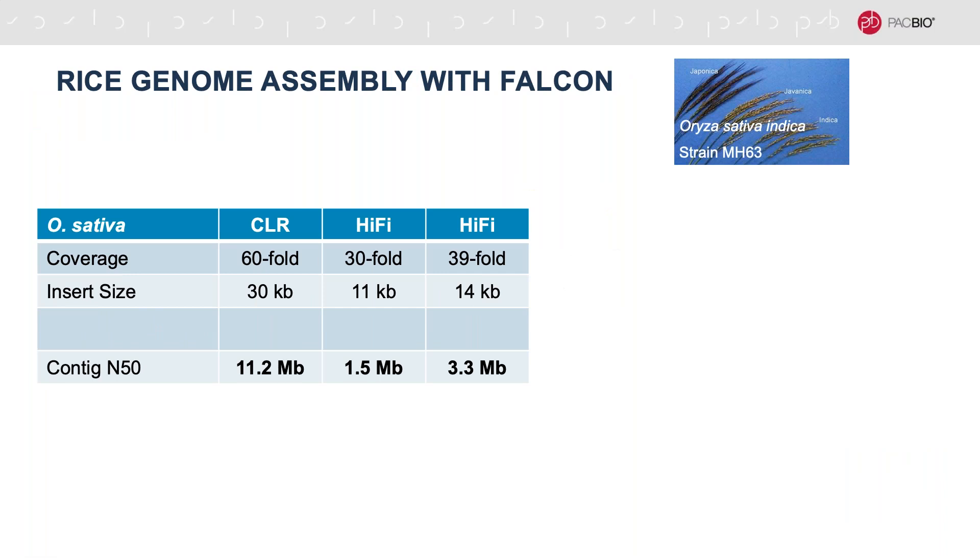However, when we started looking at our rice assemblies, we saw that the CLR assemblies were more contiguous than the HiFi libraries in the first pass approach. For a 60-fold CLR library at 30 kb insert size, we generated a contig N50 of 11.2 megabases. For the 11 kb and 14 kb HiFi insert sizes with 30-fold and 39-fold coverage respectively, we got much lower contig N50s of 1.5 megabases and 3.3 megabases. We saw some improvement in the 14 kb library but still much lower than the CLR library, so we wanted to understand why.